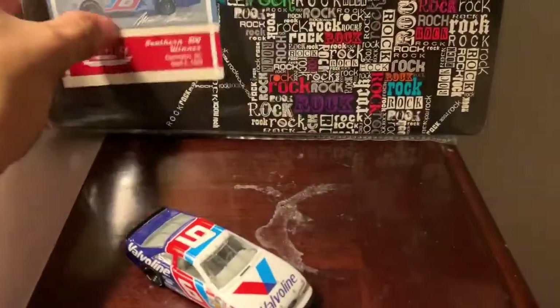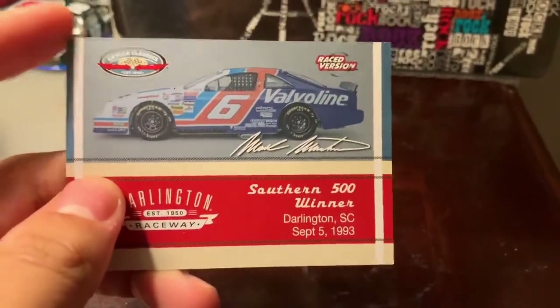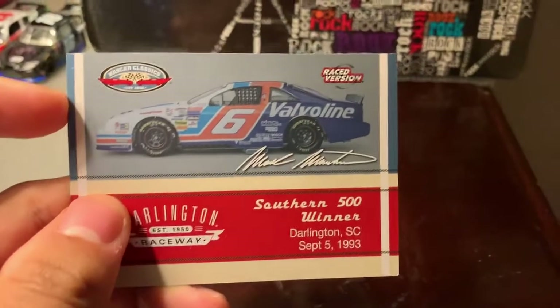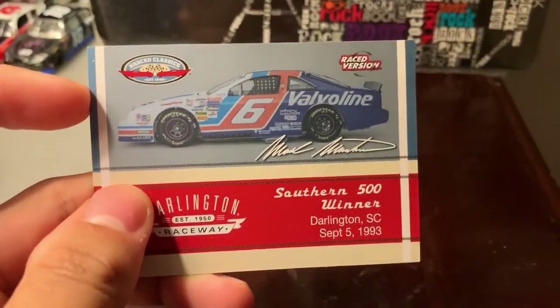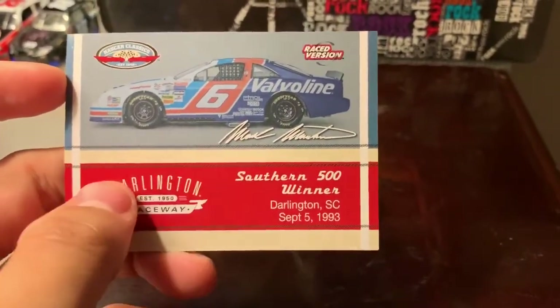First let's take a look at the card. Shout out to any Mark Martin fans out there — if I ever see Mark Martin, I want to have him sign this if I ever get the chance. Here's what the front looks like. It's got a picture of the car. On the bottom it says Darlington Raceway, Southern 500 winner, Darlington, South Carolina, September 5th, 1993.